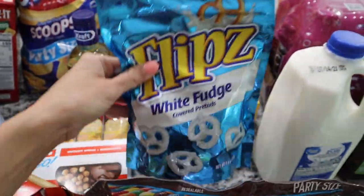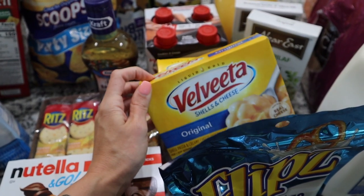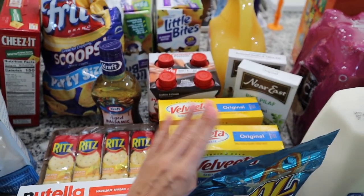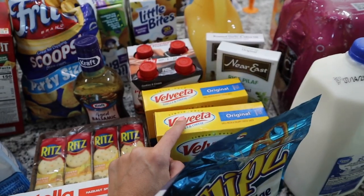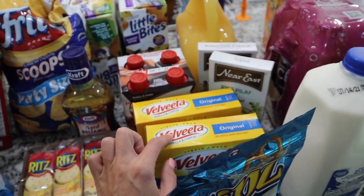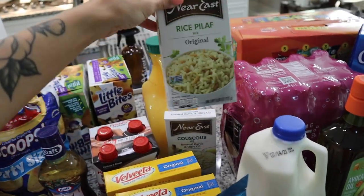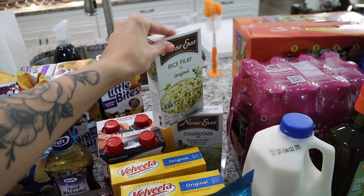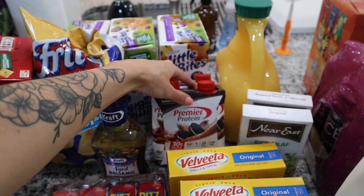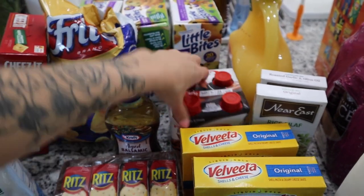I got a party-size bag of M&Ms and some white fudge covered pretzels. I also picked up macaroni and cheese — the kids actually like this brand better than Kraft, and Aria, who isn't normally a mac and cheese person, loves this one, so it'll be for a quick lunch or lazy dinner. I got some Near East couscous in roasted garlic and olive oil, and some rice pilaf.